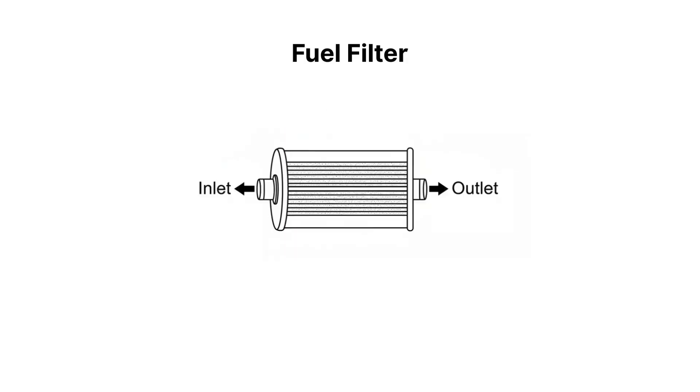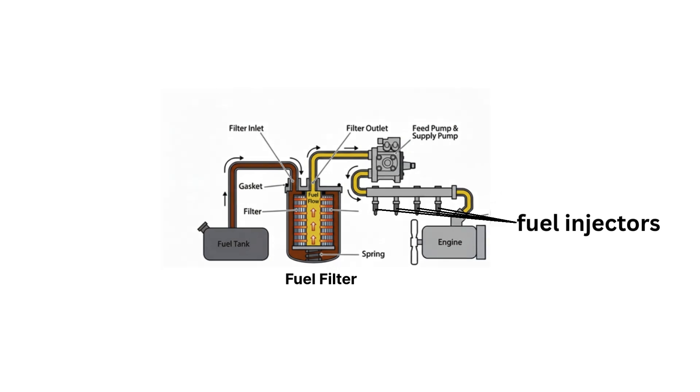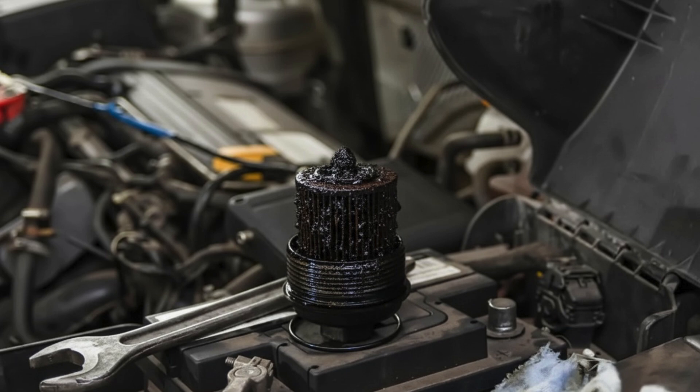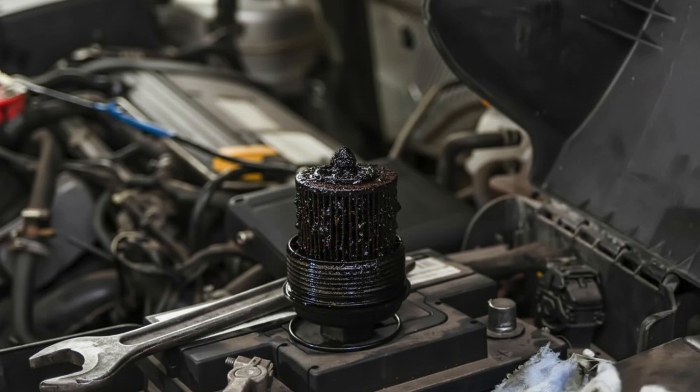Moving on to the fuel filter. Though it may look simple, it's doing vital work inside your fuel system. Special filter media traps dirt, rust, and other contaminants that could damage your expensive fuel injectors. A clogged filter is a common cause of poor engine performance — it restricts fuel flow, starving the engine. Manufacturers typically recommend replacing it every 30,000 to 50,000 miles, but if you often fill up at questionable gas stations, consider changing it more frequently.